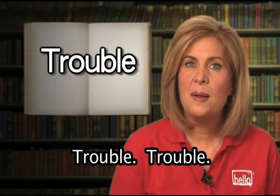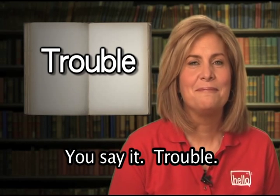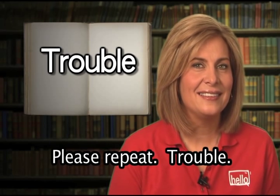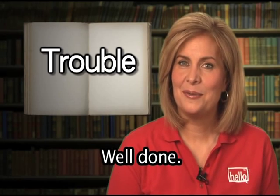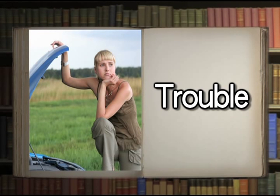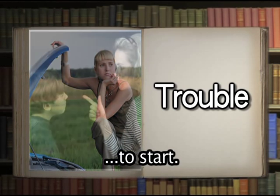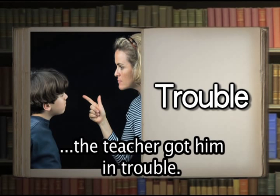Trouble. You say it: trouble. Well done. Trouble means a difficult, dangerous, or upsetting situation. We were in trouble if we couldn't get our car to start. When the boy was speaking out loud in class, the teacher got him in trouble.